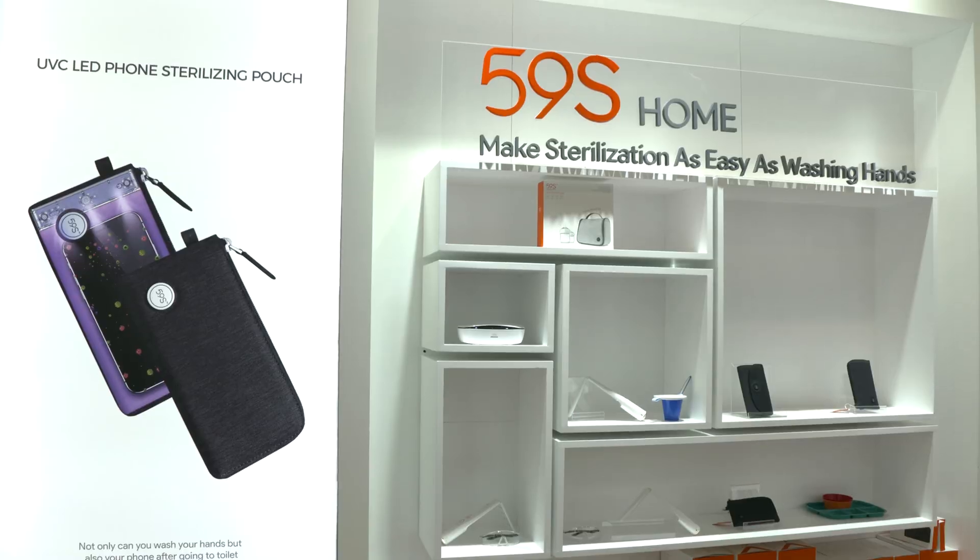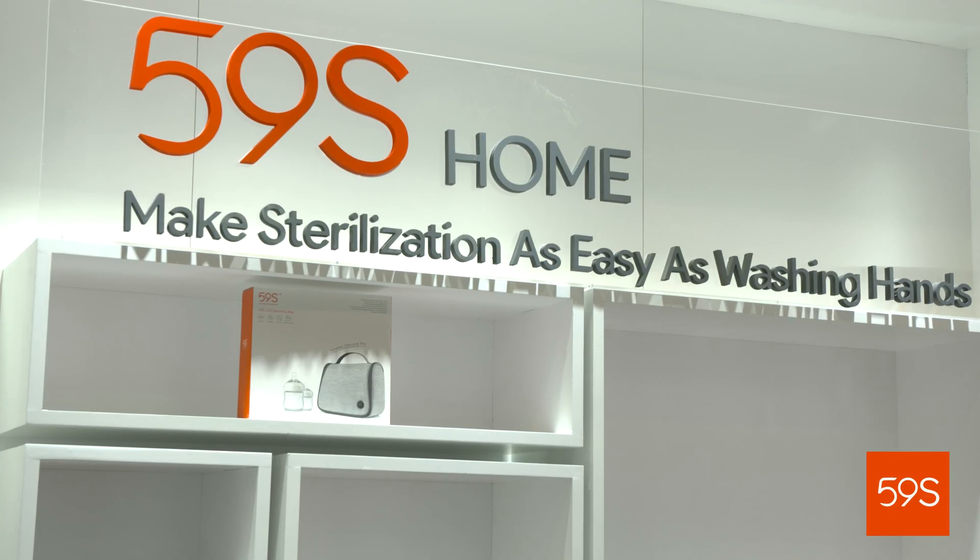59S is a unique and innovative company that harnesses the power of the sun to protect you and your loved ones from harmful bacteria and germs. You can sterilize in 59 seconds or less.